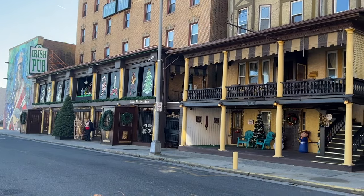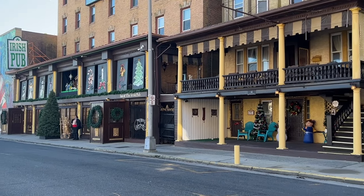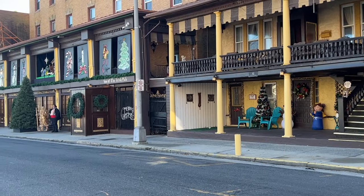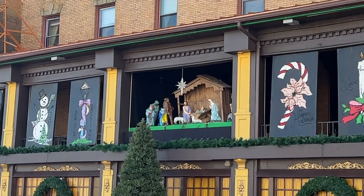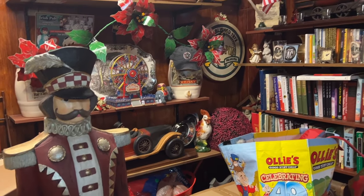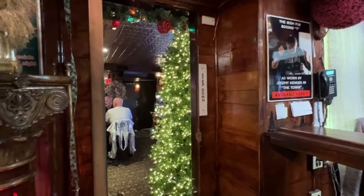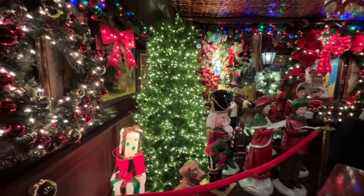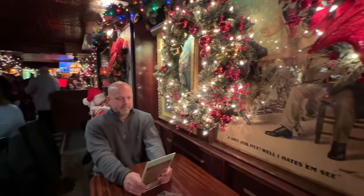So we made it to Atlantic City. We're at the Irish Pub — if you've watched any of my other Atlantic City vlogs you've probably seen it before. They really decorate nicely for the holidays, so it looks like they still have their Christmas decorations up. I'll show you guys what it looks like inside.